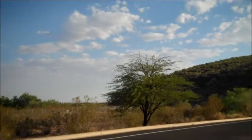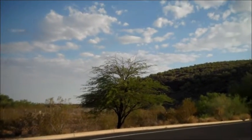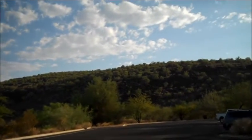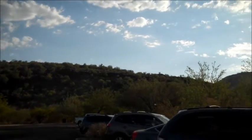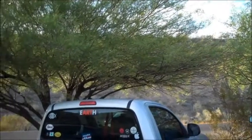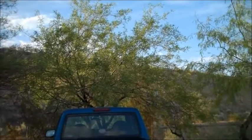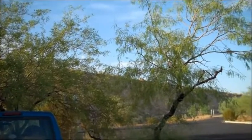We're out here at the Deer Valley Rock Art Museum. I want to show you this mountain range just before we get there. Just beyond these trees is an earthen dam — it's just for flood control, doesn't really have any water behind it right now.